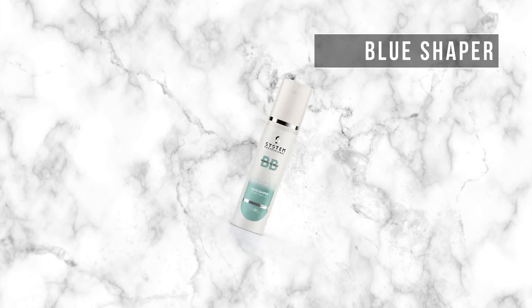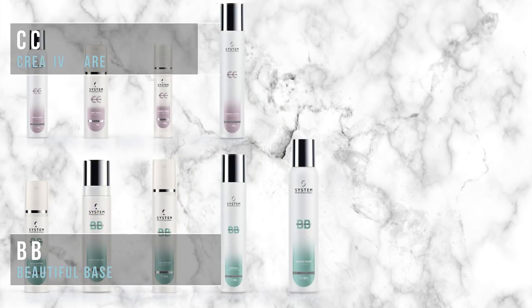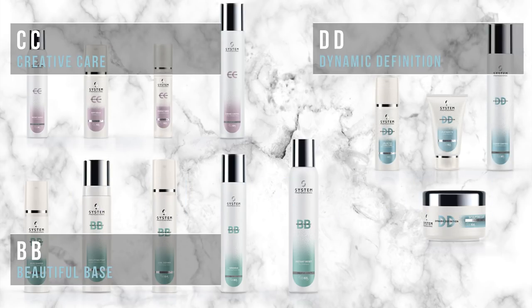So after I've washed my hair, I start off with using the Blue Shaper. This is something I was so excited about when I first heard about it. As you can see, this is a BB product. Just like skincare, we have CC, we've got DD — they all stand for different things. BB stands for Beautiful Base. I just love the whole ethos behind this collection.